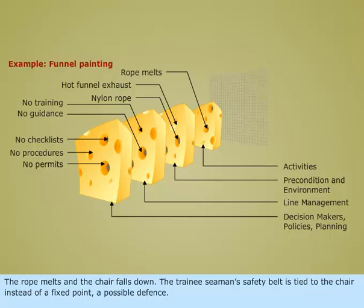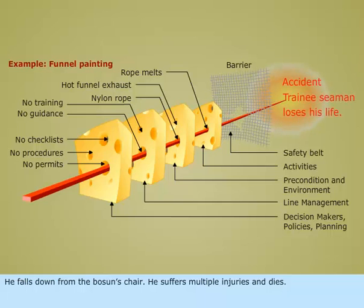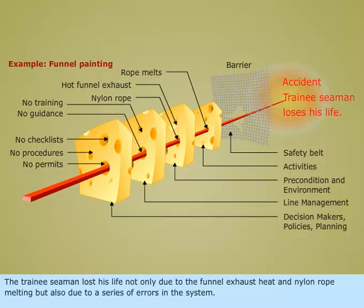The trainee seaman's safety belt is tied to the chair instead of a fixed point — a possible defense. He falls down with the bosun's chair, suffers multiple injuries, and dies. The trainee seaman lost his life not only due to the funnel exhaust heat and the nylon rope melting, but also due to a series of errors in the system.